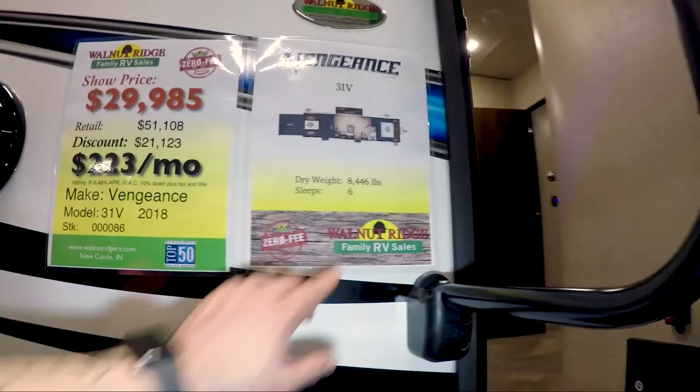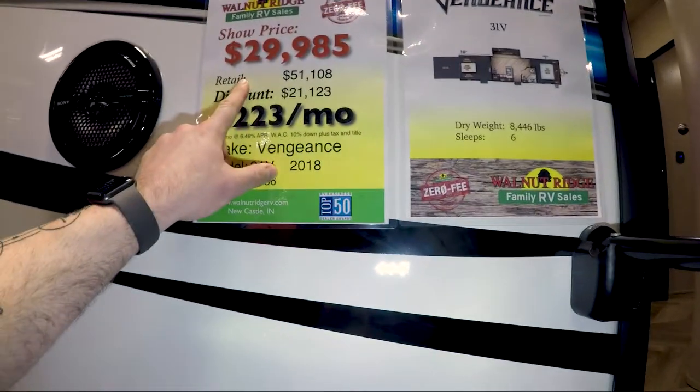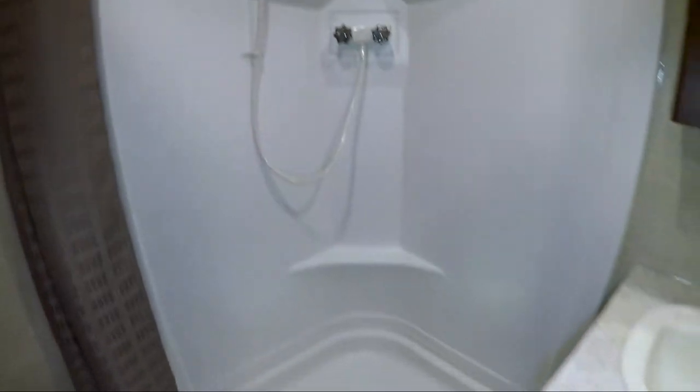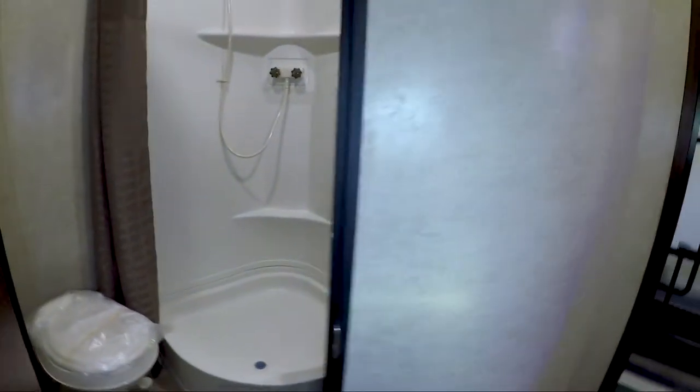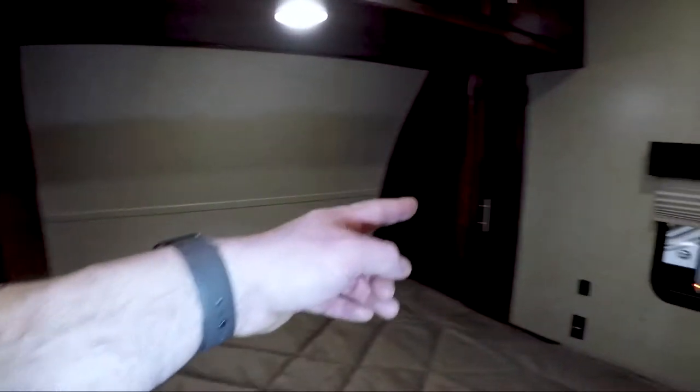Dry weight of 8,446. Sleeps 6. 20,985. Coming in, there's a bathroom with a big shower. I like the floor right here. Nice size bedroom, his and hers closet, and space up above, which is nice.